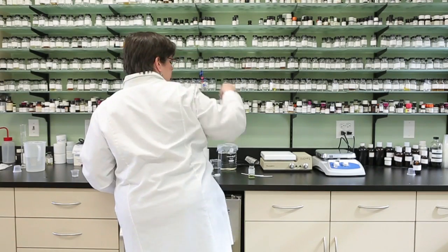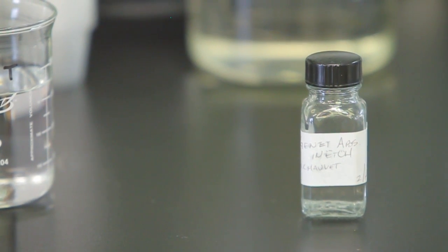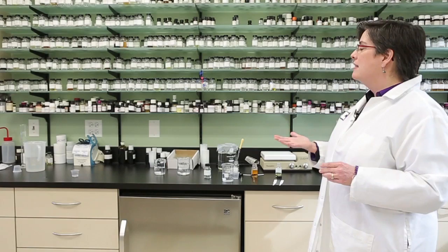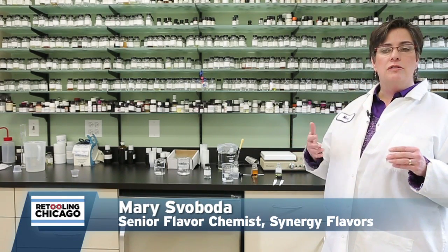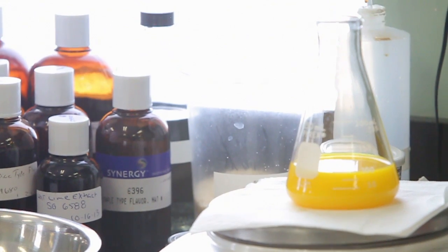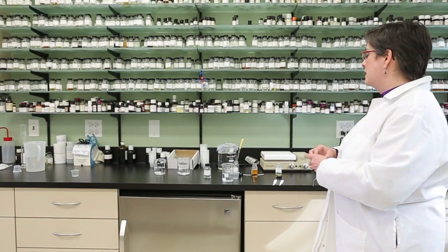The process begins with Mary Voboda, the company's flavorist. Her job is to create customized flavors for Synergy's clients, whether that's Madagascar vanilla, fig and balsamic vinegar, or simple chocolate. There are about 10,000 raw materials possible to use in any given flavor. We use aromachemicals, essential oils, natural extracts, juices, and all sorts of things.